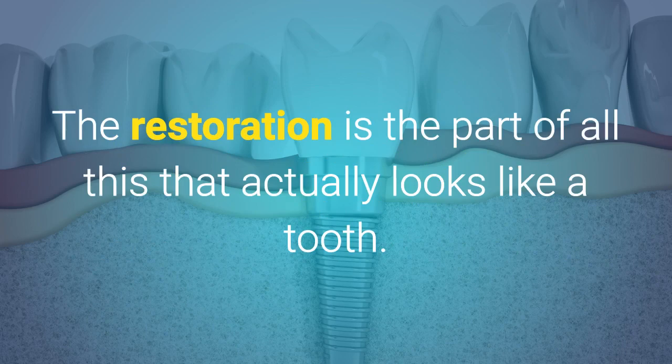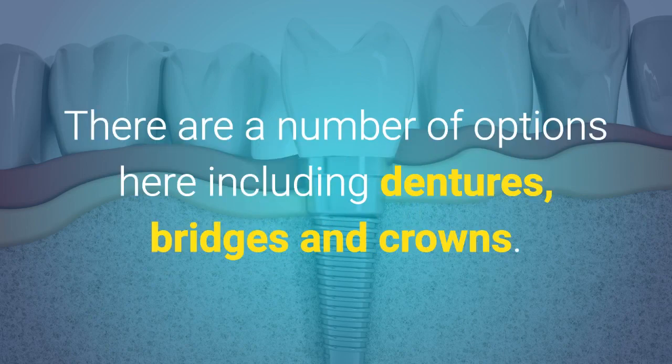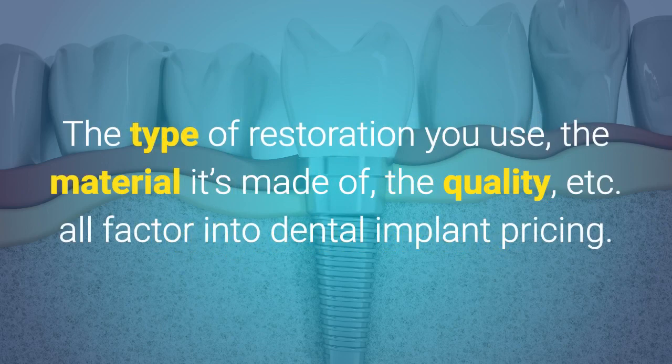6. The restoration. The restoration is the part of all of this that actually looks like a tooth. It attaches to the actual implant or implants. There are a number of options here including dentures, bridges, and crowns. The type of restoration you use, the material it's made of, the quality, etc. all factor in to dental implant pricing.